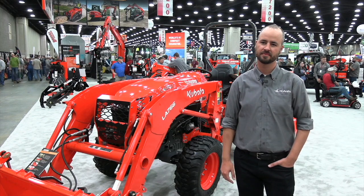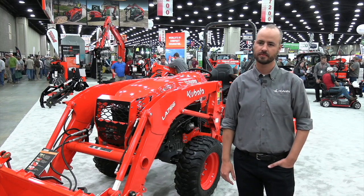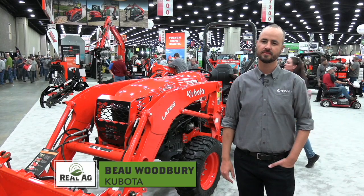Bernard Tobin here at the National Farm Machinery Show. I'm over at Kubota now looking at the expanded LO2 series tractors with Bo Woodbury. How's it going?